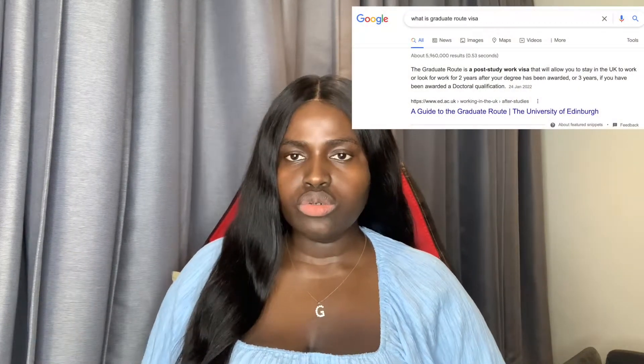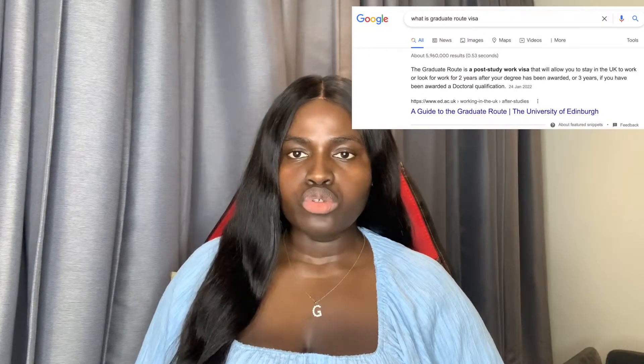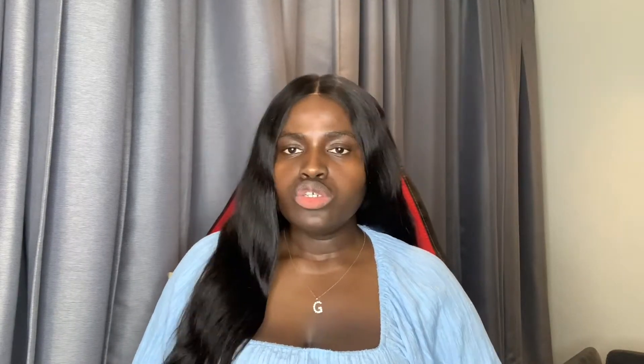If you don't already know what a Graduate Visa is, it's basically a post-study work visa that allows you to stay in the UK to work or look for work for two years after your degree — two years if you did a bachelor's or a master's, and three years if you did a PhD. That's basically what the visa is about. Let's start with eligibility.